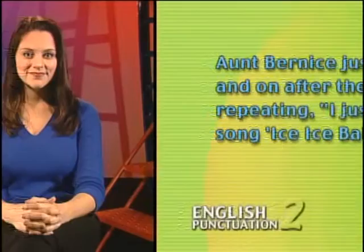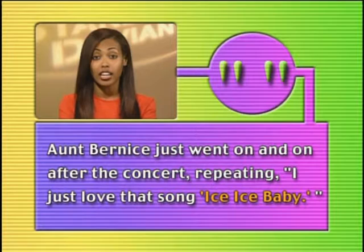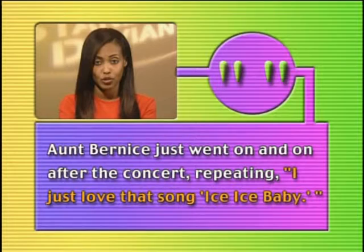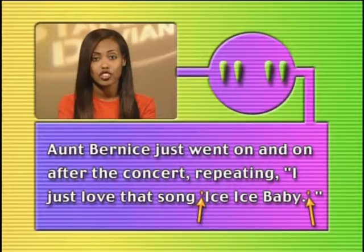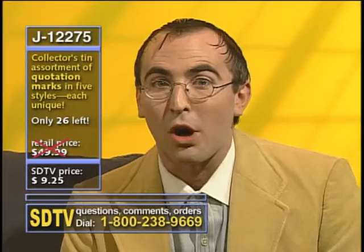So far, in all the examples we've looked at, we've dealt with quotation marks in the regular form. But sometimes you may need to put a set of quotation marks within another set — if that's the case, we use single quotation marks. Here's what it would look like: 'Anfernee's just went on and on after the concert, repeating, "I just love that song, 'Ice Ice Baby.'"' Here we have one quoted item within another, since both what Aunt Bernice said and the title of the song need to be in quotation marks. Since the title appears within the other quotation, we've used single quotation marks for it instead of double.